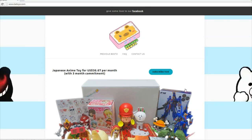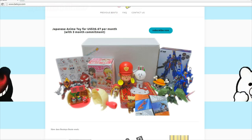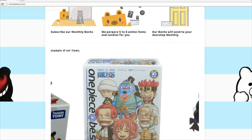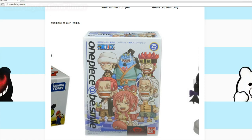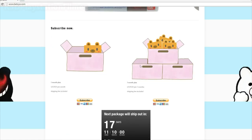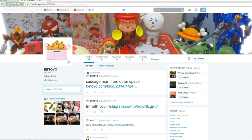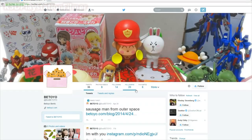Hey guys, if you like Japanese anime toys and food, then you might like Betoyo Bento's subscription-based Japanese anime toy service where you get at least 5-6 items every month. They have a variety of awesome little toys. Go over there and subscribe now for $38 a month, or you can subscribe for $110 and shipping is all included. You can also follow them at BoxBetoyo on Twitter for extra content.